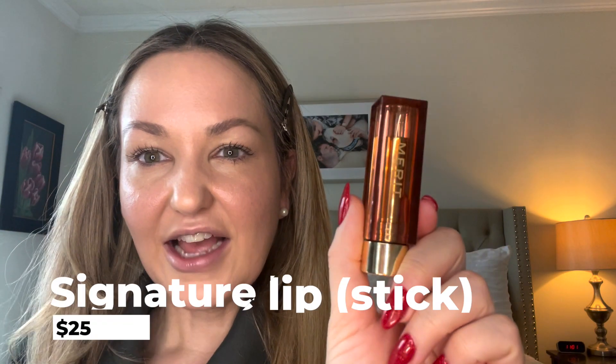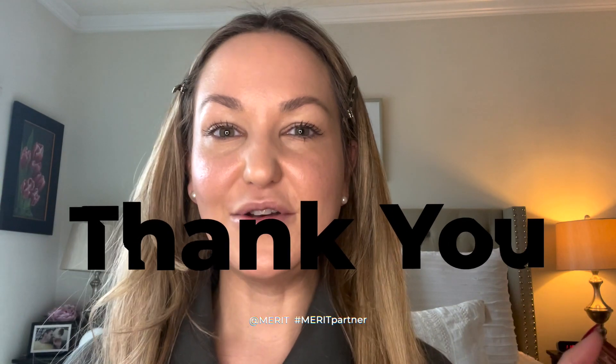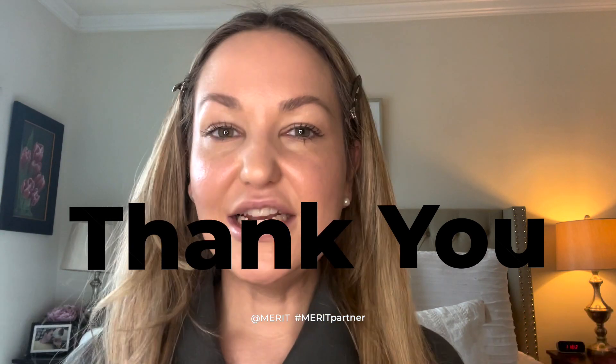I also want to talk about the Signature Lip. Check out this packaging, first of all — it's gorgeous. I love this color, this brown color; I love that it is sheer and I love the gold. I have been dying to try the color Baby and they gifted it to me — I'm so excited. It is sold out; I had not been able to get it. And I am going to put it on for the first time for you guys.